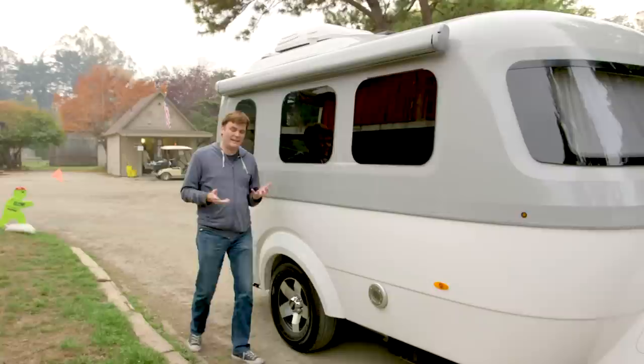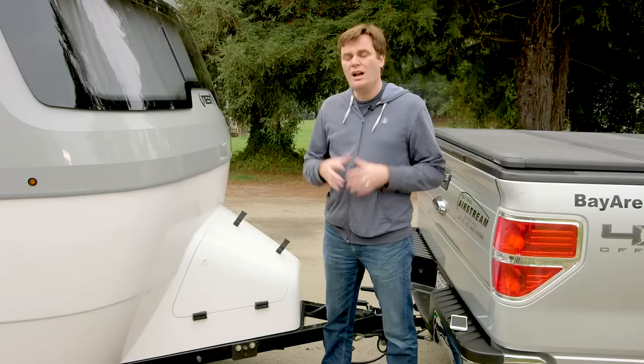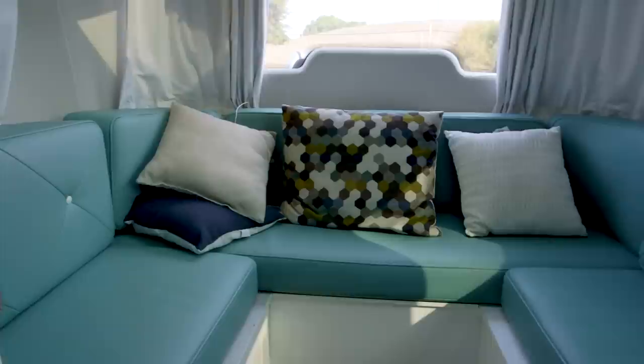What it lacks in iconic design, it makes up for in a sort of futuristic quirkiness. It's something that Eve would design for her and Wally to go on vacation, because robots got a vacation too. From the covered propane tank and batteries behind the hitch to the LED lights on the awning, it's an exercise in overt minimalism.